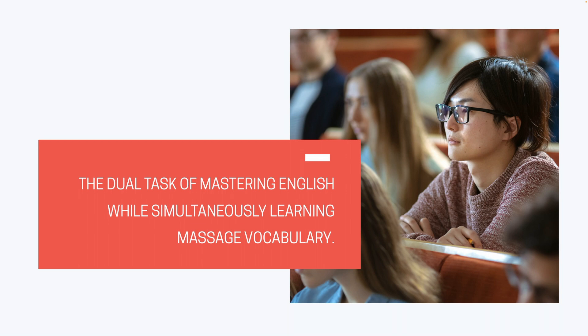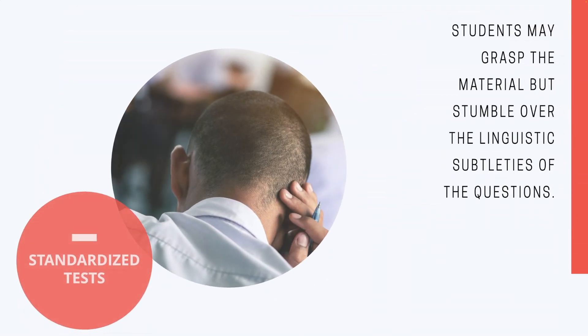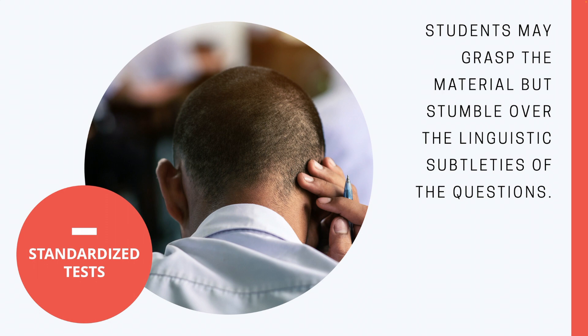They literally need to double their study time outside the classroom. Another challenge is standardized tests, usually administered in English, that often fail to accommodate ESL students who may understand the material but stumble over the linguistic subtleties of the questions.